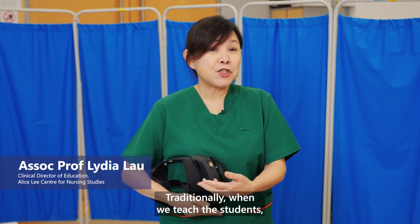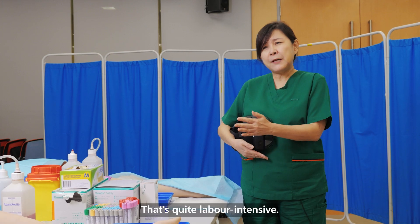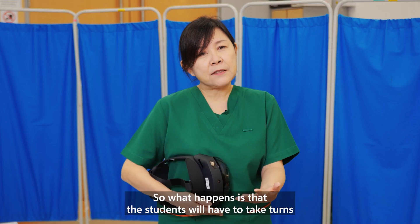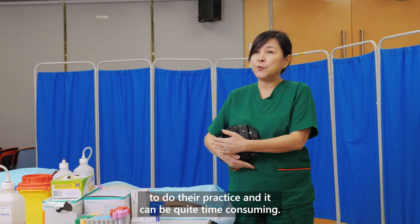Traditionally, when we teach nursing students, we teach them in the nursing lab. It's quite labour intensive and there's a lot of logistics to organise as well. What happens is that the students take turns to do their practice, and it can be quite time consuming.